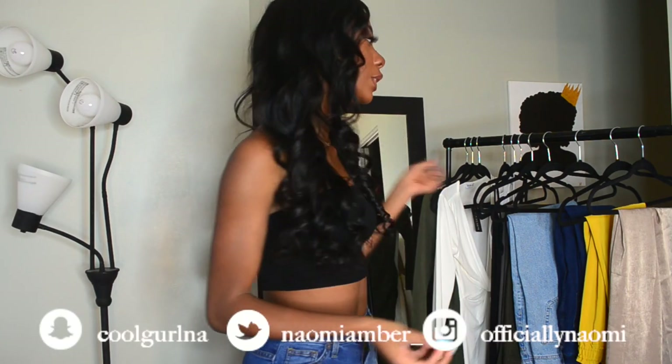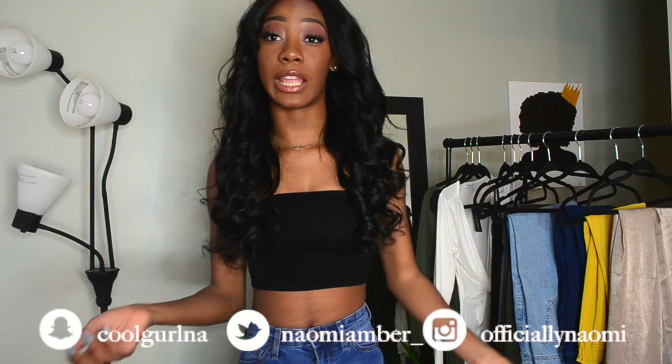Hello everybody, welcome back to my YouTube channel. Today I am here with, I guess I would say, my first haul video ever on my channel. I've always wanted to do haul videos, but I kind of have a love-hate relationship with haul videos. I thought I would try it because I did get some really nice pieces from Zara and Fashion Nova, and I wanted to show you guys what I got. So, let's just get into it.